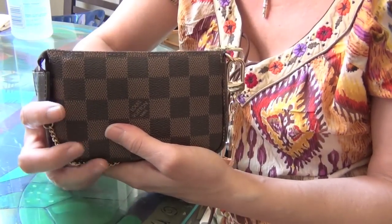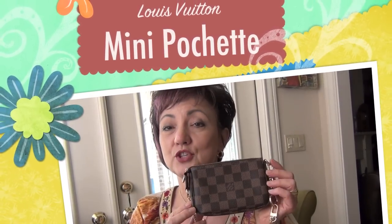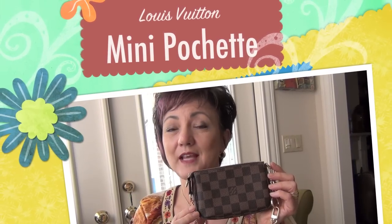Hope that was helpful. So that was a requested mini review of the mini pochette accessoire. Thanks, have a great week.